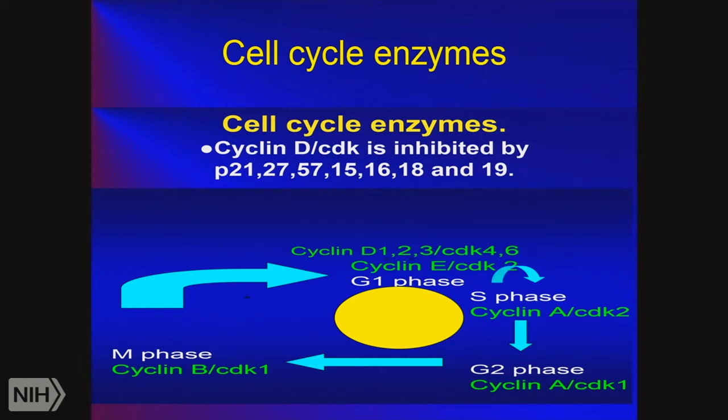We have to look at the cell cycle enzymes. In the G1 phase, cyclin D1 is very active, forming a partner with cyclin-dependent kinases 4 and 6, leading to the S phase. In the S phase, cyclin A is important, partnered with cyclin-dependent kinase 2. In G2, cyclin A's partner changes to cyclin-dependent kinase 1. In M phase, cyclin-dependent kinase 1 partners with cyclin B. The cyclins change as the cycle proceeds, as do the cyclin-dependent kinases. But this whole process is inhibited by P21, P27, P57, P15, P16, P18, and P19.